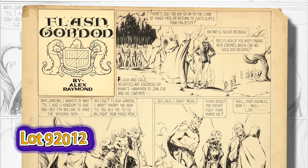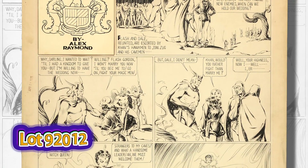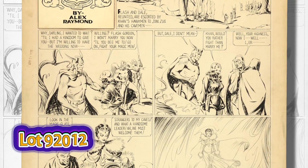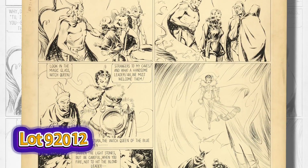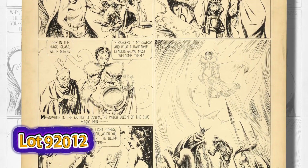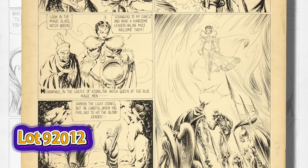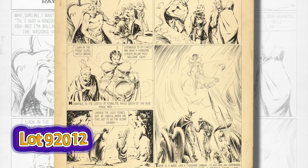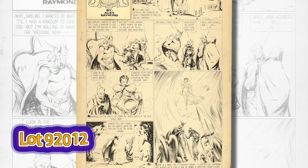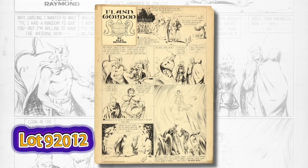Here's Alex Raymond's Flash Gordon Sunday from 1935, and this is a full-page example. Usually Flash Gordon appeared filling much of the page but with a Jungle Jim strip on top of it. There was a four-month period when Flash Gordon and Jungle Jim each were on a full page — we actually have an example of both in this sale. Of course, 1935 was a peak period for Alex Raymond.